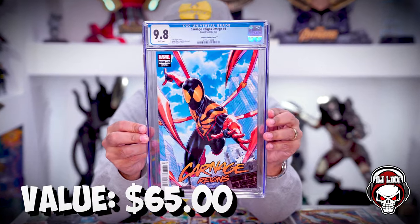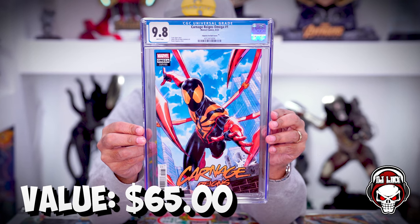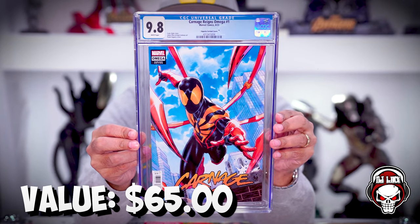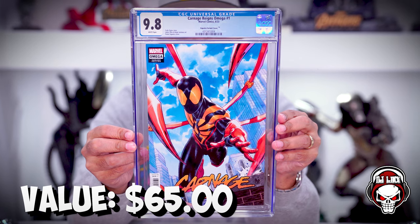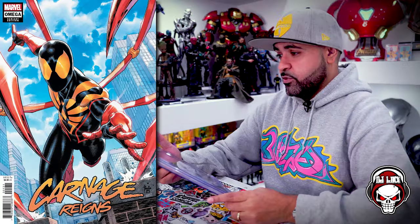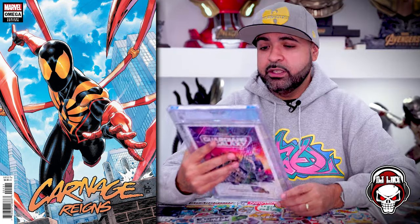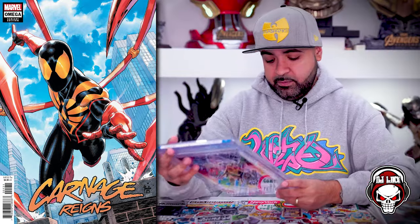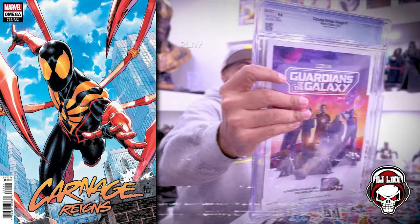Here we go. I was going to cover the grade but it doesn't even matter. Wow. We got Carnage Reigns Omega number one, the Sequera variant cover, CGC 9.8 white pages. That's a banger cover. Carnage Reigns number one from 2023. That is pretty, pretty cool. I cannot complain about that. I'll probably use this as a giveaway item on one of my streams on In The Mix — Fridays at 9 PM. I won't keep this but it is nice.